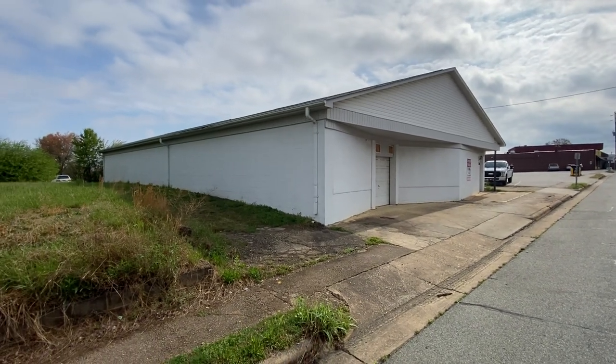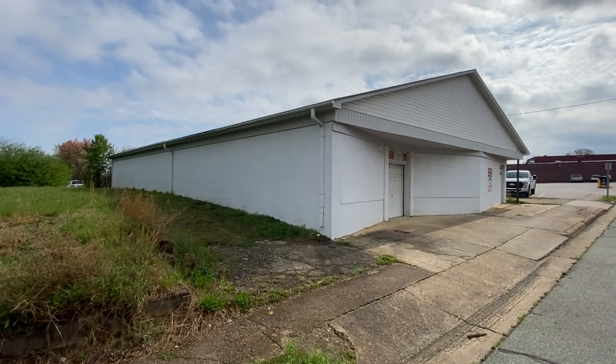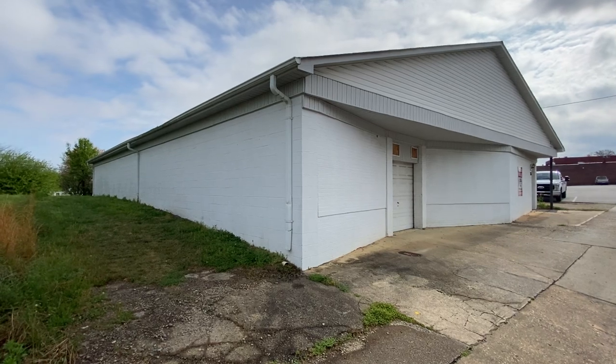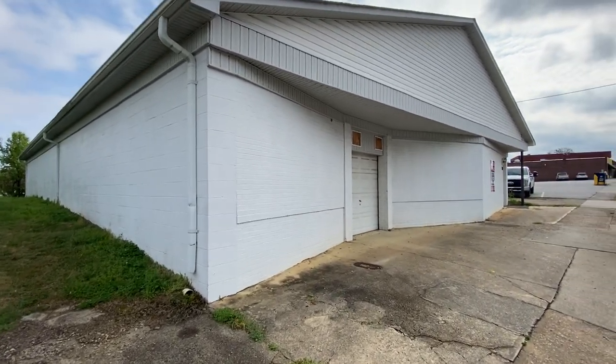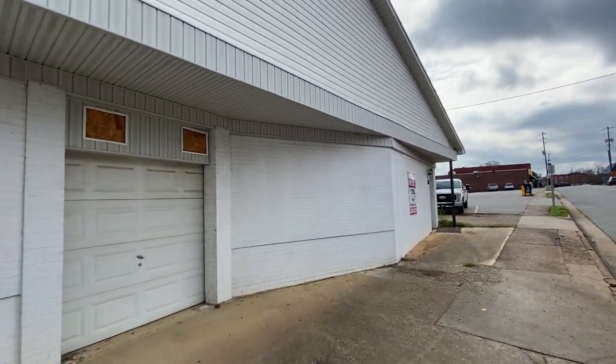Now, considering the real estate market as it is and prices, if you had to find this building in the city of Raleigh anywhere — Wake County, Orange County — if you had to find this building anywhere in the city or even anywhere along...